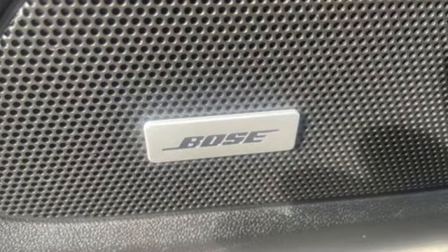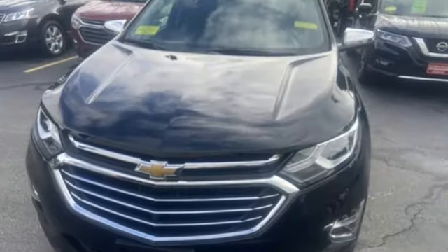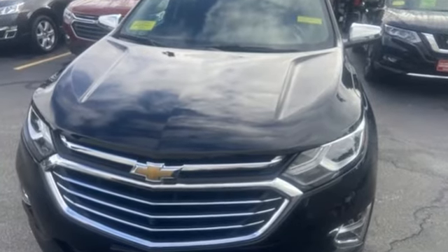There's more than a century of ingenuity and significance in every Chevy. There's even more to see in person. Take it for a test drive today.